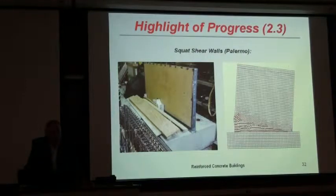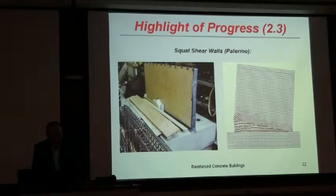Squat shear walls are being studied by Palermo in Ottawa. This is an example of a one-third scale squat wall ready to be tested. On the right you see a model using VecTor2 that shows the type of shear failure expected from older walls. Tests are planned for next year. Slender shear walls are being tested at the University of Ottawa by Palermo. On the left is a slender shear wall reinforced with standard reinforcing bars; on the right, the same size wall but with shape memory alloys used for the boundary, and one can compare the results between the two wall types.